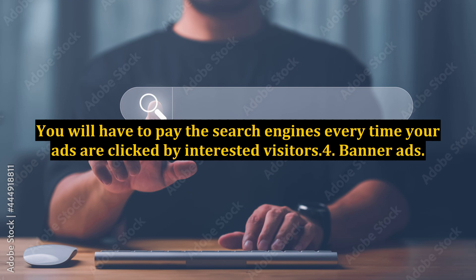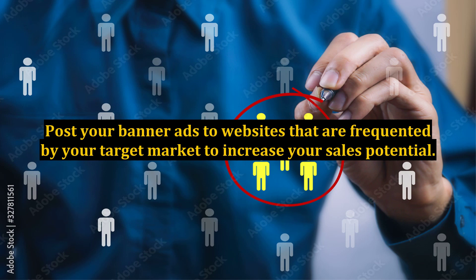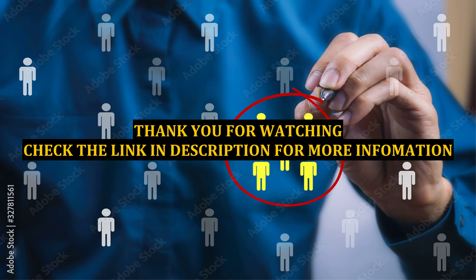Method 4: Banner Ads. Post your banner ads to websites that are frequented by your target market to increase your sales potential.